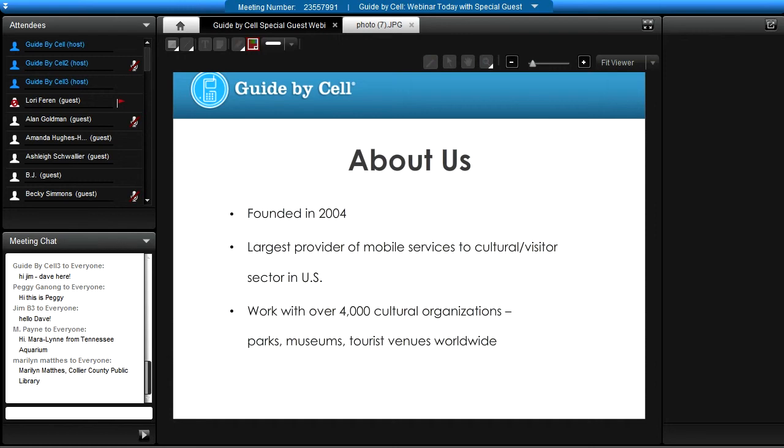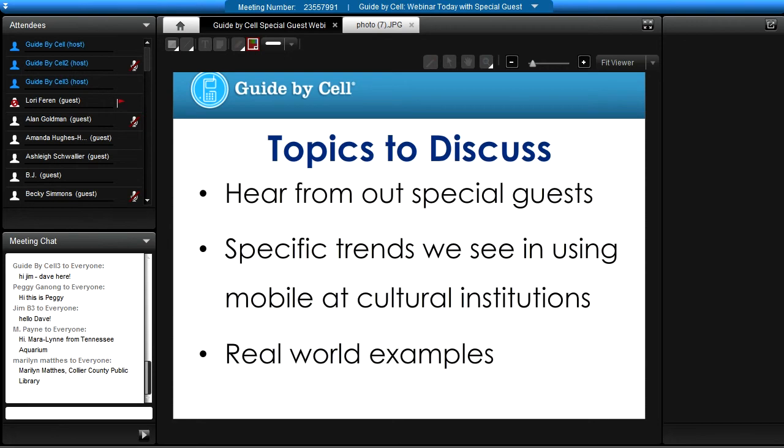Today you will hear from our special guest about their experience — the first few months in rolling out mobile technology and mobile engagement at their museum, and the strategies they used. From our CEO, David Asheim, you will hear about specific trends, what museums and cultural institutions have been using, what's working for them, and real-world examples of each.